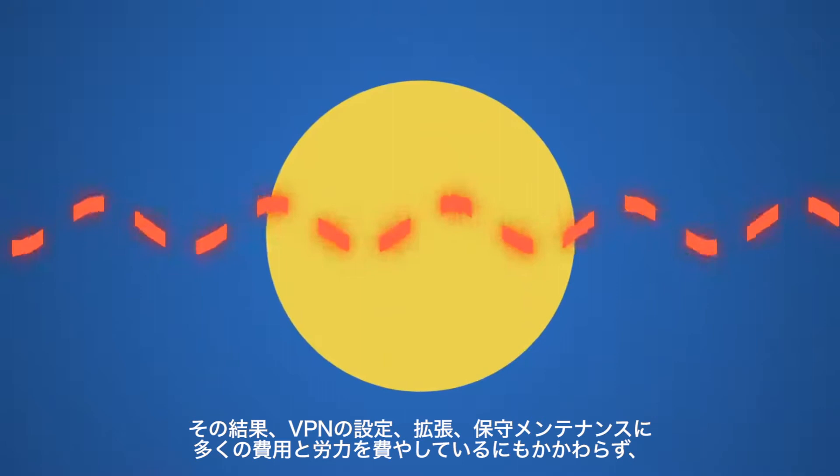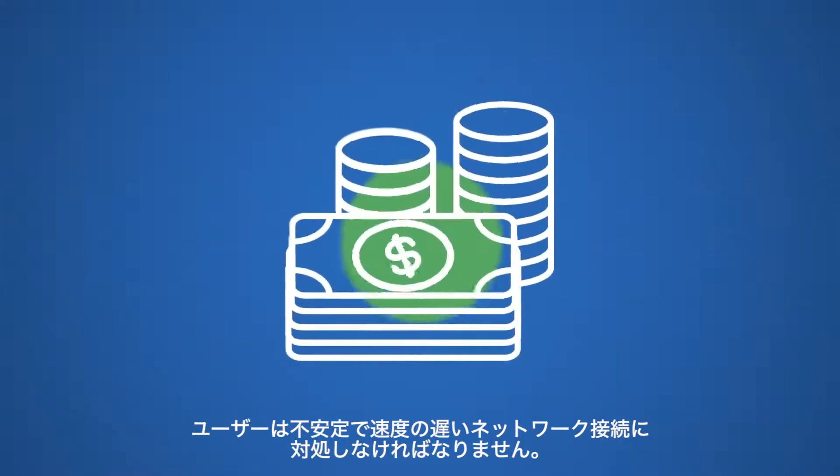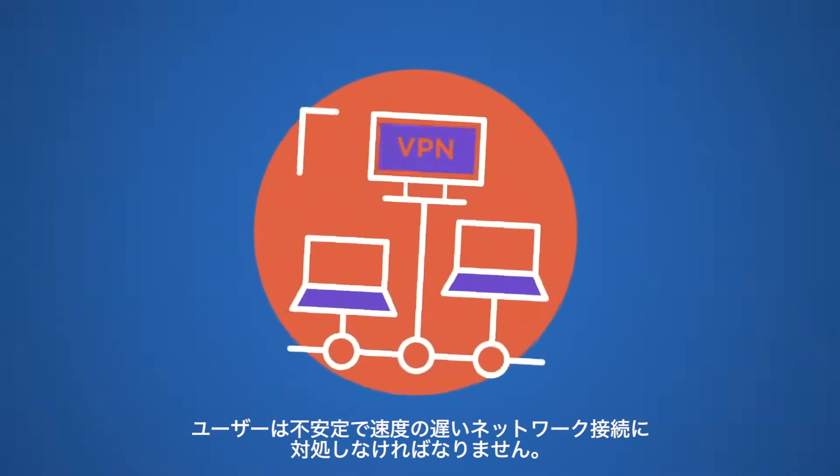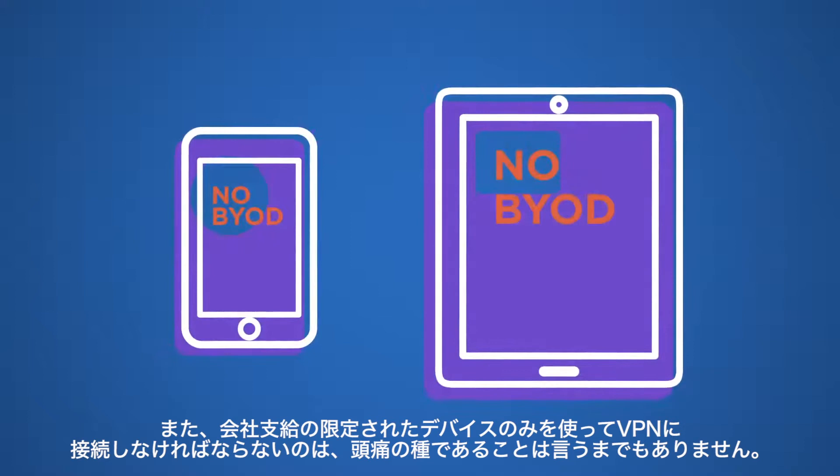As a result, users have to deal with unreliable connections and slow performance, despite all the money and effort spent setting up, scaling, and maintaining the VPN — not to mention the headache of having to use only company-issued devices to connect to the VPN.